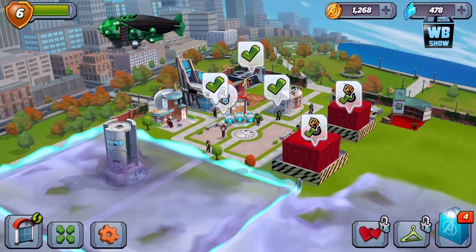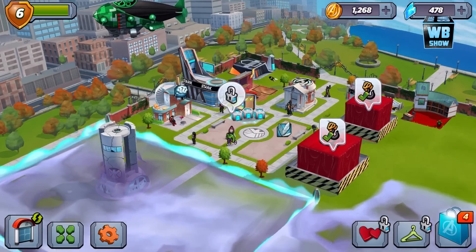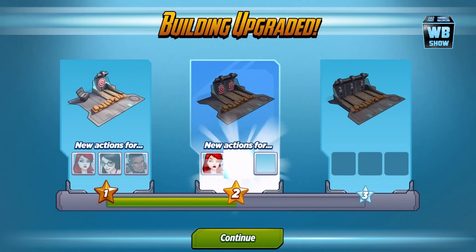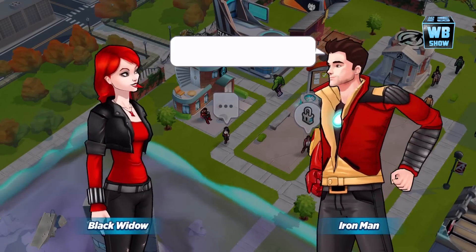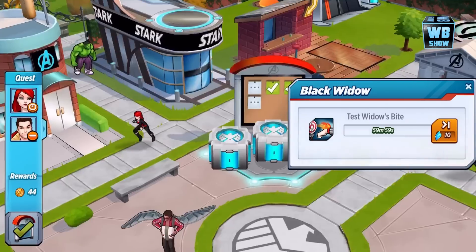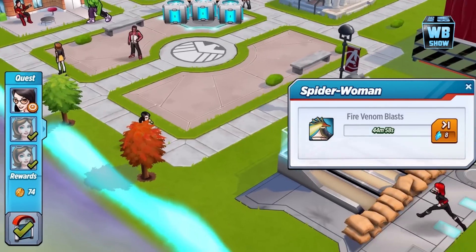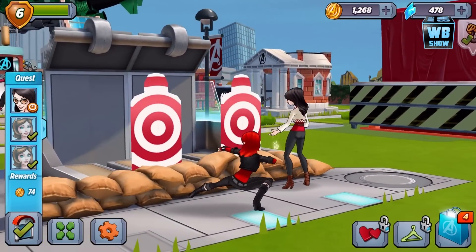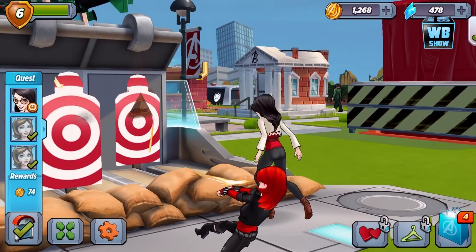Welcome back to a brand new video on Marvel Avengers Academy. Today we got a lot of stuff finished, we upgraded this building so Spider-Woman is able to do some of the tests. We're gonna send her off - Iron Man's already busy. Spider-Woman, fire venom blast! Look - whoa - Black Widow is going crazy already, and then two girls shooting at targets. Look at her blasting!